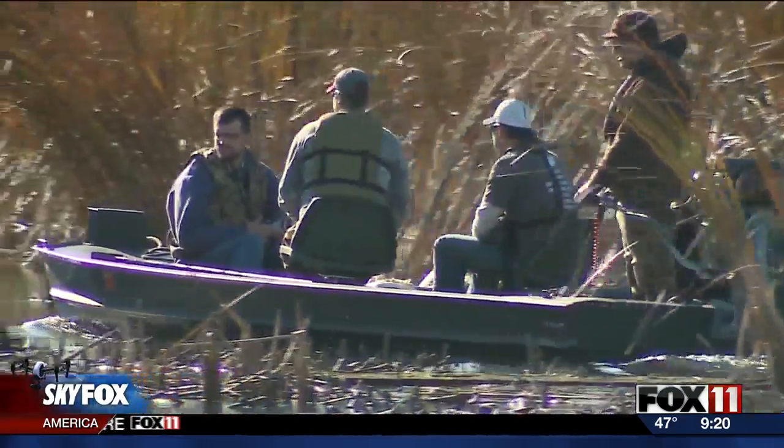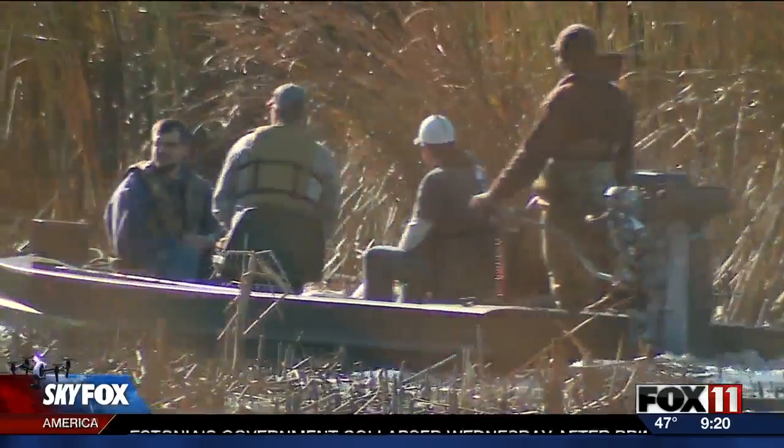Biologists say rice used to grow wild in the lower bay. The last records we have are probably about 70 years ago, and part of the efforts to restore vegetation out here is to restore habitat and wild rice.